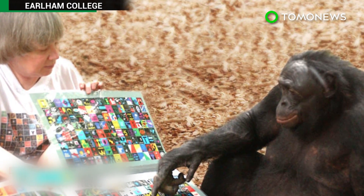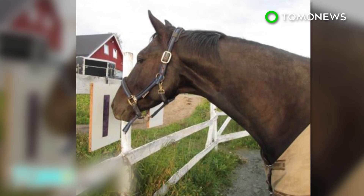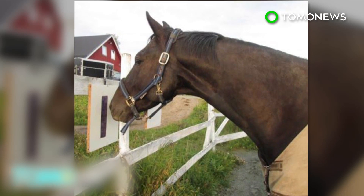This new research groups horses in with apes, dolphins and pigeons as animals proven to be able to communicate with humans through symbols.